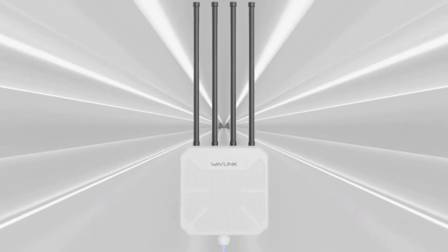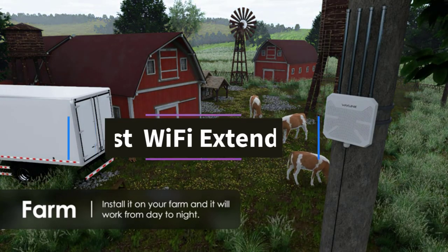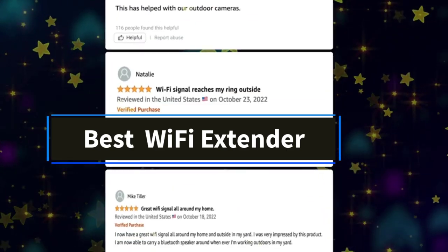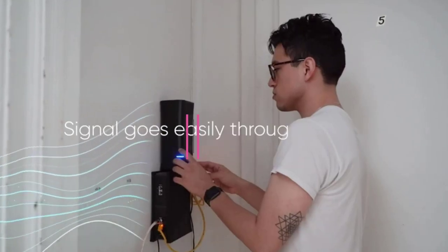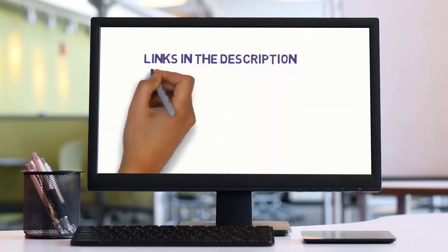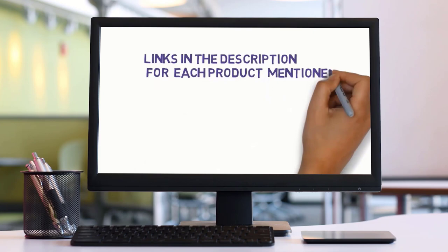Hi friends, welcome to my channel. Are you in search of the best Wi-Fi extender? In this video, we'll explore the top 5 Wi-Fi extenders available. But before we dive in, check the links in the description to find one within your budget. Let's get started with our review.